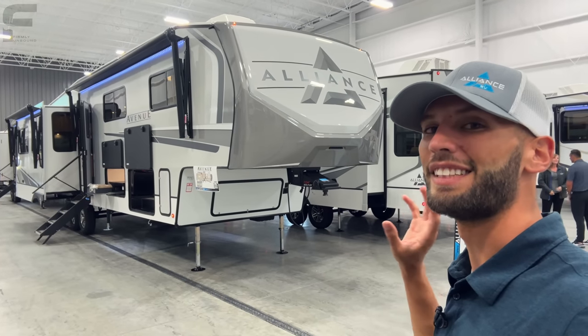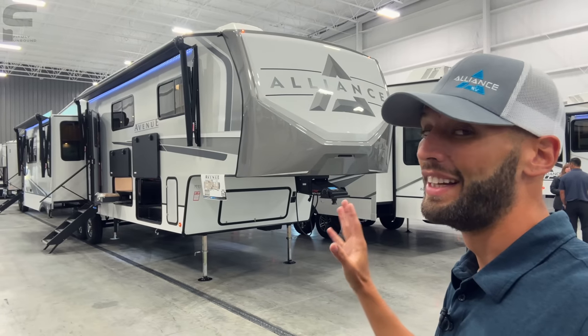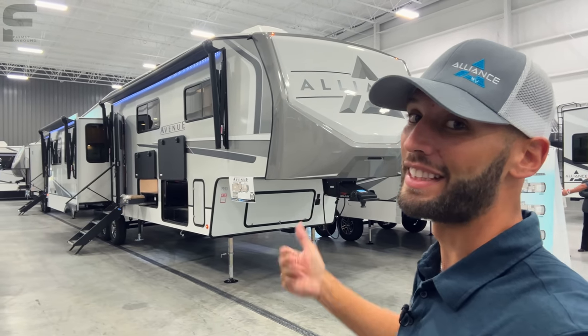Look at this thing y'all. You cannot tell me this does not look incredible on the outside, and this is a mid-bunk model that's different than any other mid-bunk that I've seen. Let's go take a look.